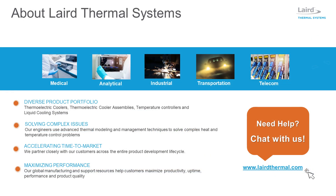Laird Thermal Systems develops thermal management solutions for demanding applications within medical, analytical, industrial, transportation, and telecom markets. If you have questions or need more information, please chat with us via the website at lairdthermal.com.